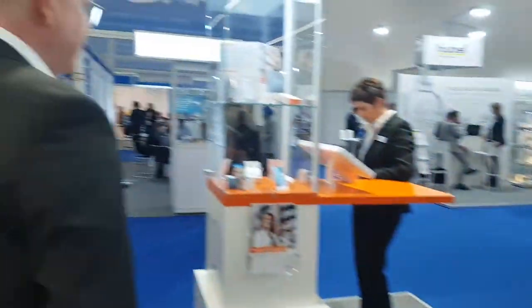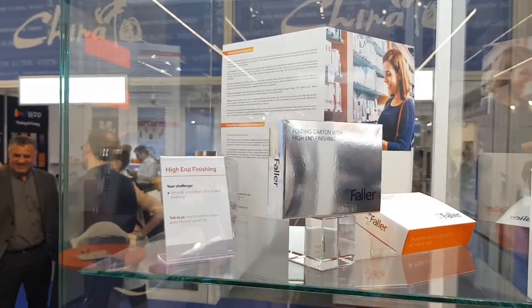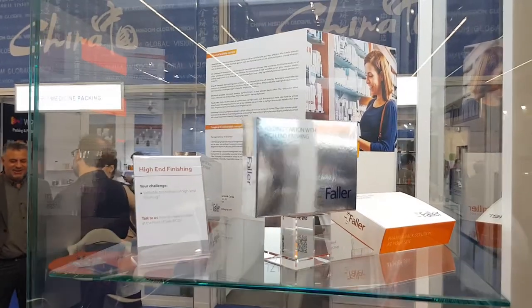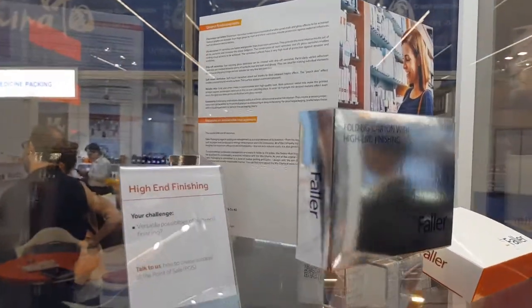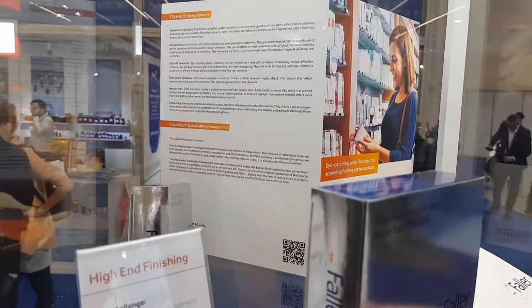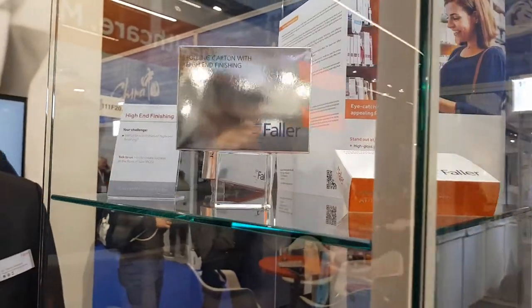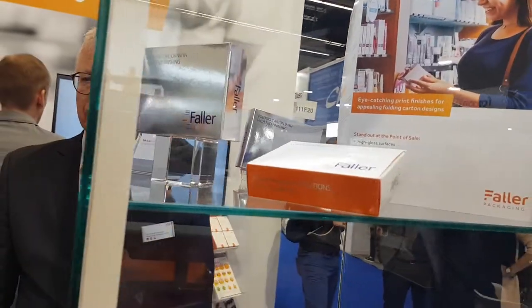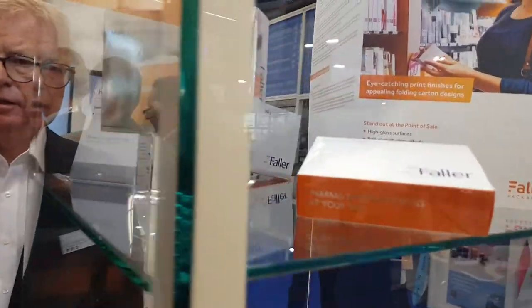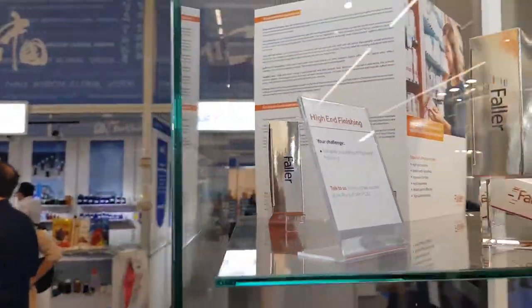At the next stand you see at the top examples of high-end finishing. We do high-end finishing with UV varnish and UV ink in our folding carton factories in Waldkirch and in Widor in Denmark, and can support the demands of OTC customers to better support the point of sale by exposing the brand of our brand owners to their patients.